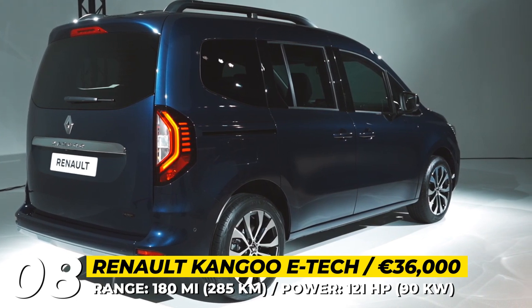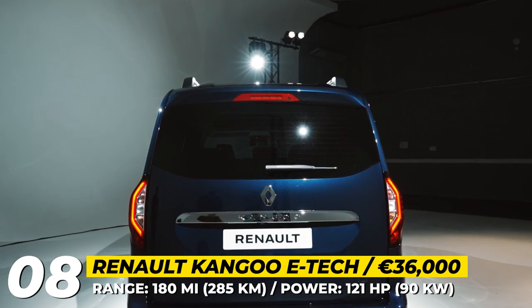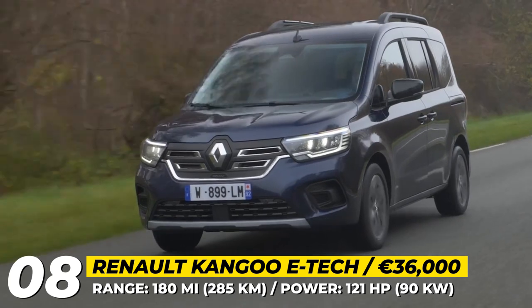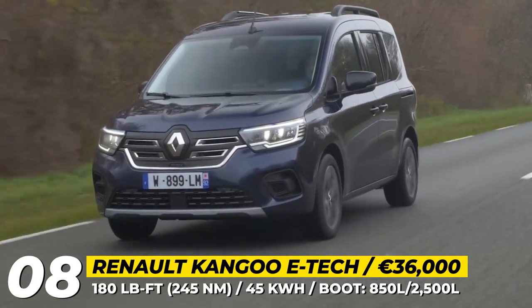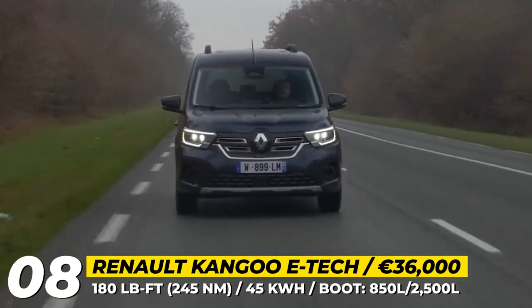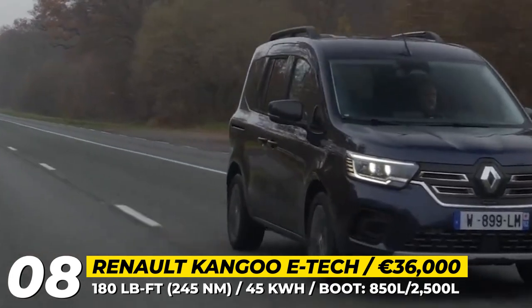It comes with a 45 kWh lithium-ion battery providing a range of up to 180 miles on a single charge, and a 121 horsepower motor that delivers 180 pound-feet of torque. The van is designed to provide the same practical features, safety and comfort as the combustion version, but with the added benefit of zero emissions.